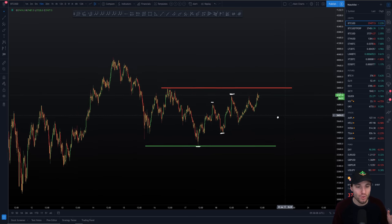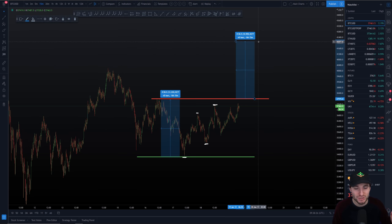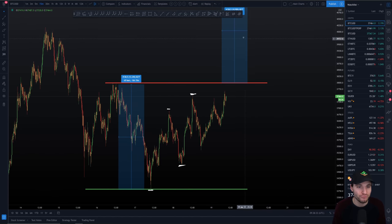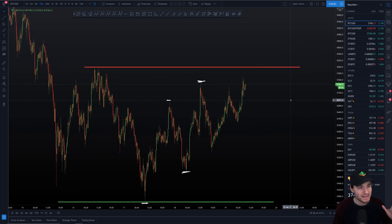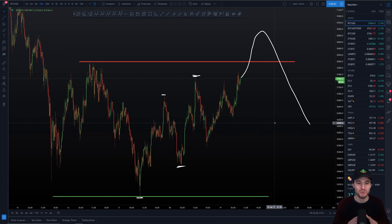Obviously if we start to get the volume come in, we have a measured move target of this current trading range — taking the measured move from the low of the range up to the high of the range — giving us a target of around $42,000, so basically an all-time high on the Bitcoin chart. For me though, to be bullish on this breakout, I need to see the volume, because there is a strong possibility — if I'm totally honest with you — of seeing this break the high of the range on low volume before actually coming straight back down. This is for me a highly probable scenario today.